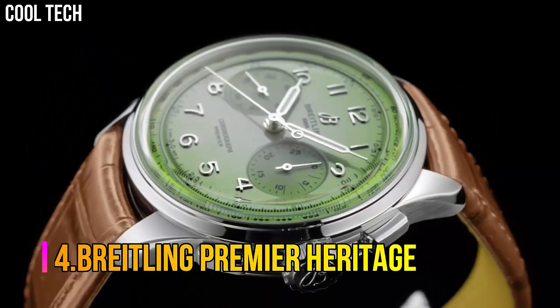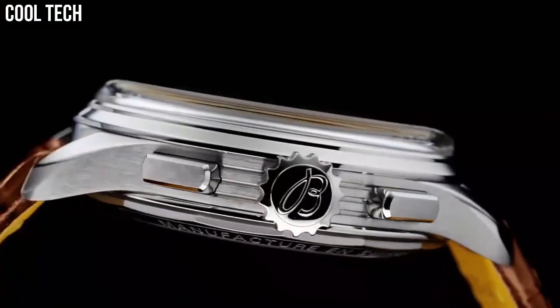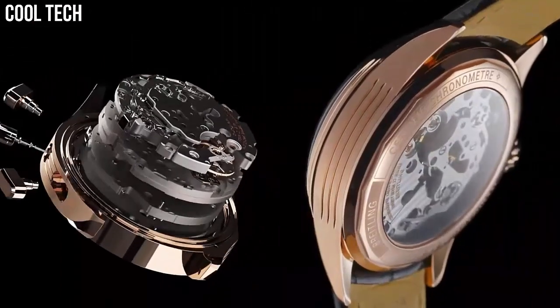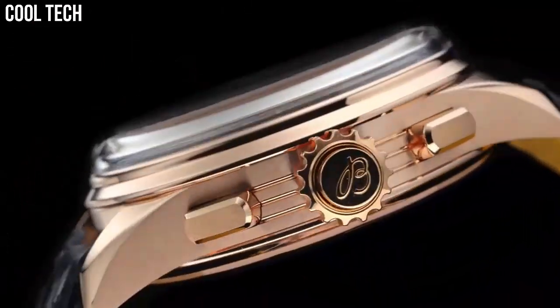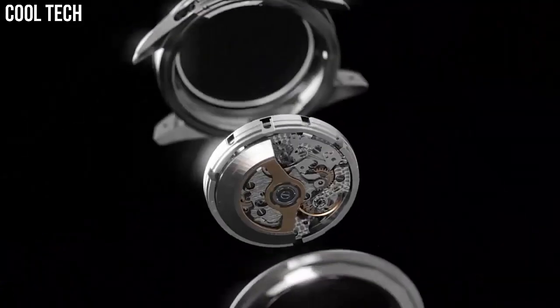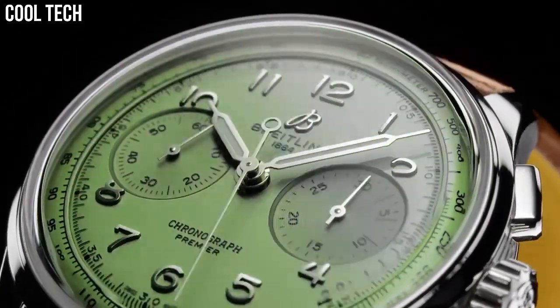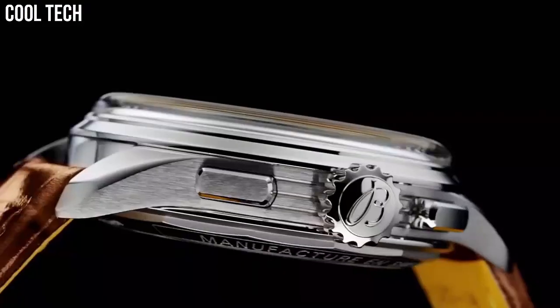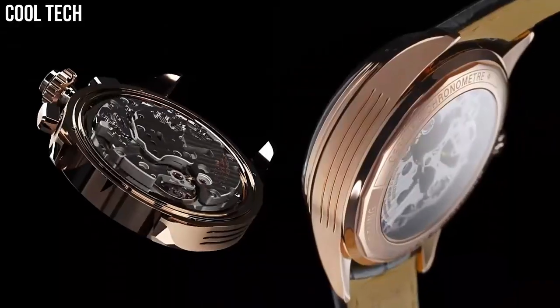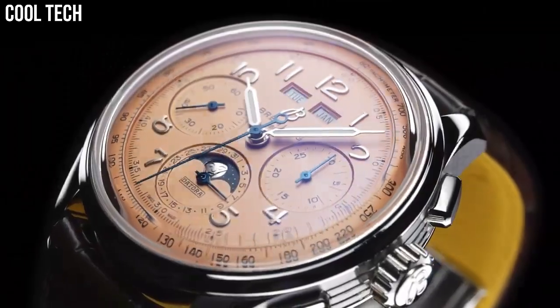Number 4: Breitling Premier Heritage. This latest generation of premier chronographs features a green dial enhanced by luminous silver tone hands, silver tone stainless steel case with a brown leather band. Automatic movement. 100 meters, 330 feet water resistance. Fixed bezel. Scratch resistant sapphire crystal. Solid case back. Fold over clasp. Pull push crown. Dial color: green. Bezel material: stainless steel. Movement: automatic. Water resistant depth: 100 meters.